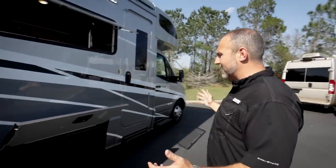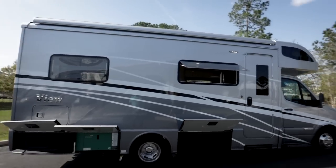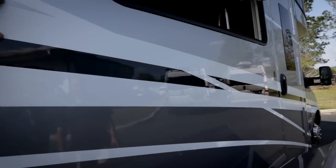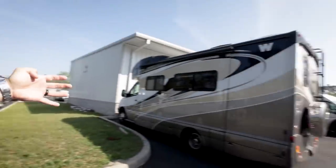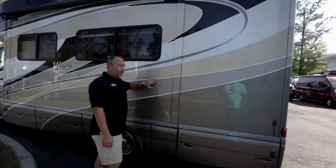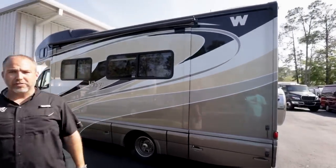This is the Baymist two-color full body paint — not graphics, it's actually paint. Nothing fades, peels, or comes off. As an example, there's a 2012 Winnebago View they took on trade recently, and after 12 years the paint still looks great. It uses multiple layers of paint. The original owner loved it so much they bought another one.